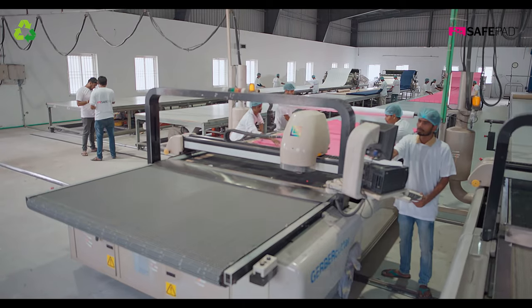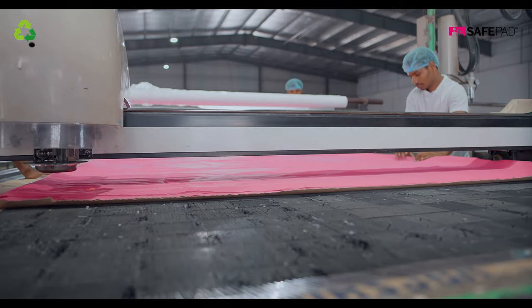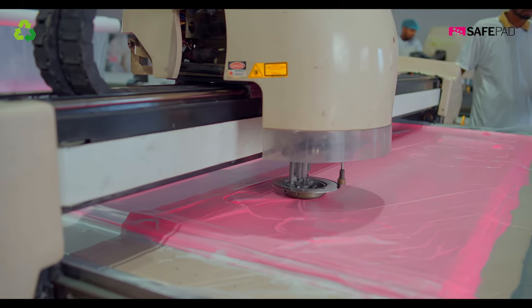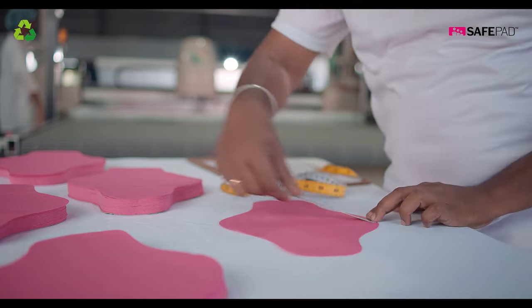In support of our quality management system, we use the latest technology available at each step of the manufacturing process. Our goal is to make SafePad the best reusable menstrual pad in the world.